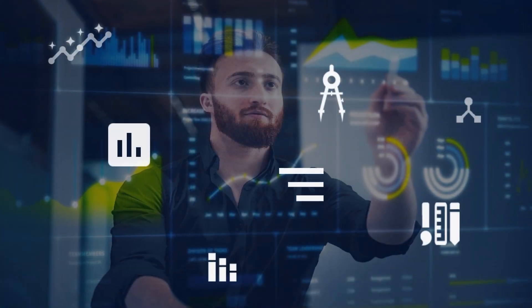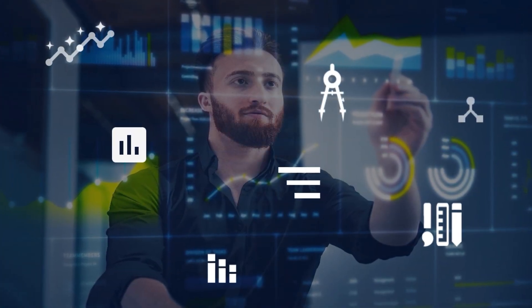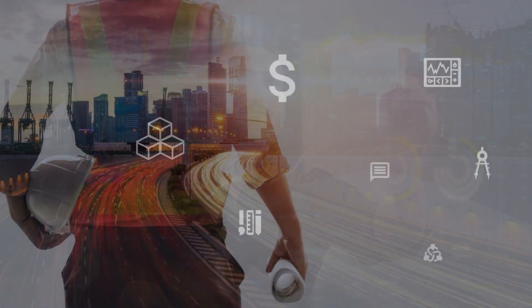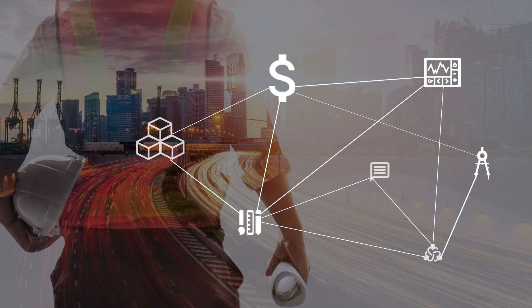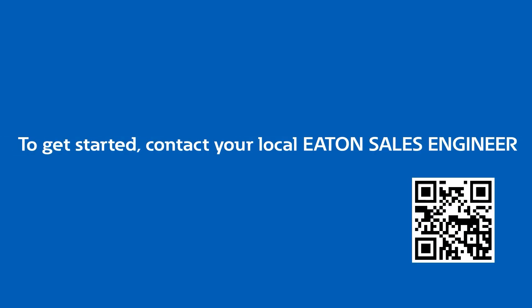In the future, there will be additional capabilities spanning from pre-design to operating our equipment, where stakeholders can build budget estimates, collaborate on drawings, have messaging capability and more. To get started, contact your local Eaton sales engineer.